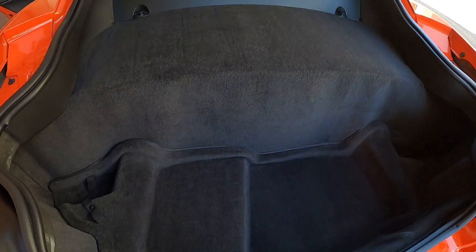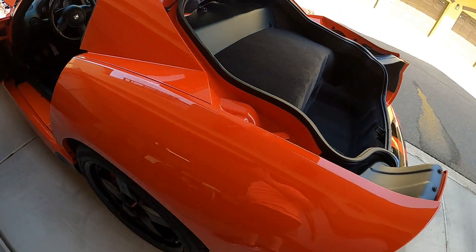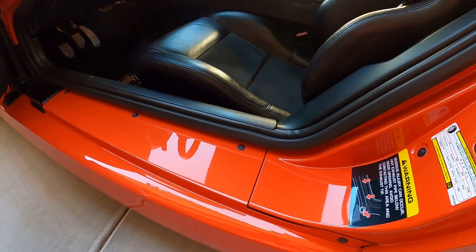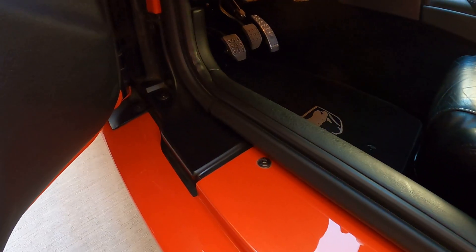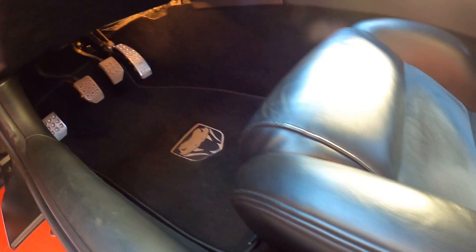Quite a large trunk — new battery underneath the carpet cover there. Driver's kick plate is nice and clean, and the pedals look great.